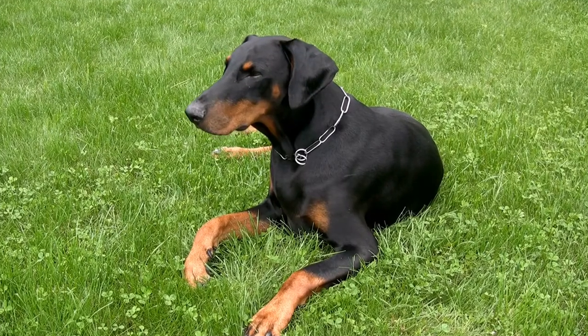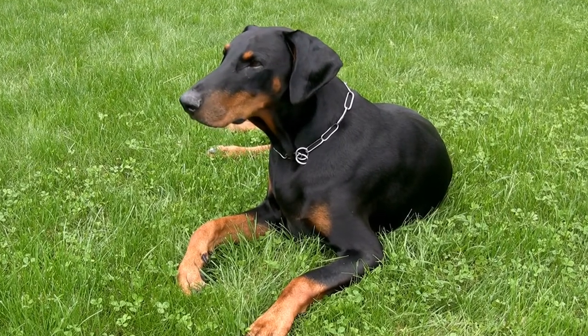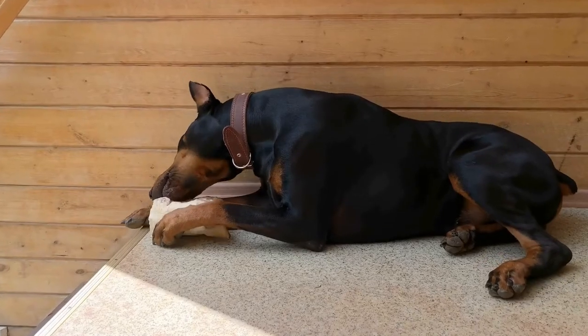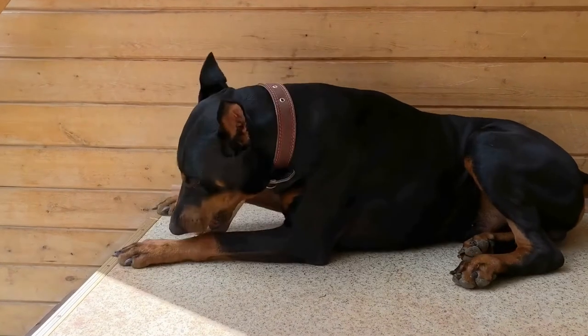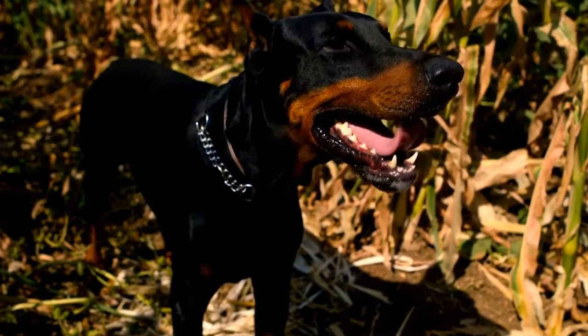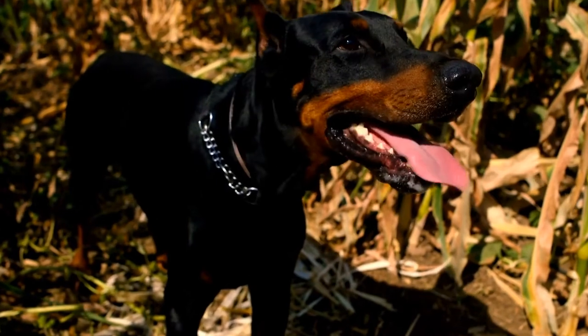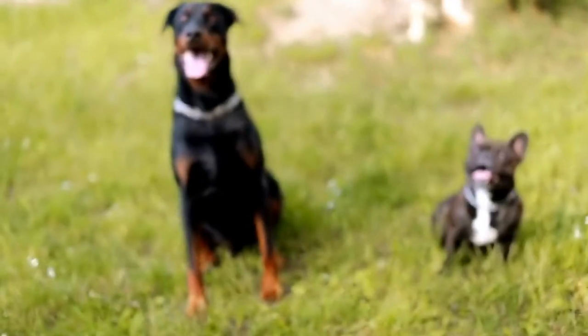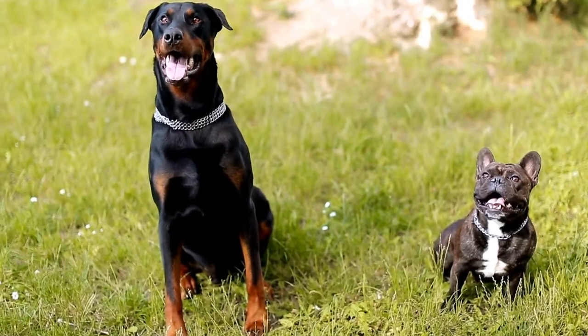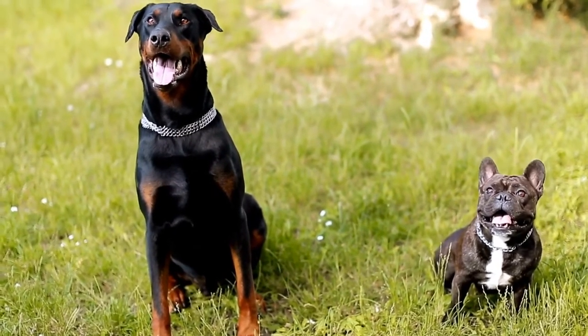On the other hand, if your Doberman feels threatened or anxious, their body language will change. They may display a stiff posture with raised hackles and a tail held high and straight. Their ears might also be pulled back, and they may show their teeth or growl as a warning sign. It's important to recognize these signs and remove your dog from the triggering situation to prevent aggression or fear-based behaviors.